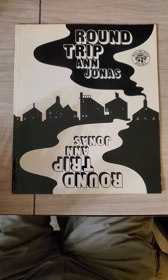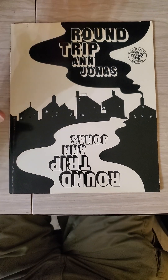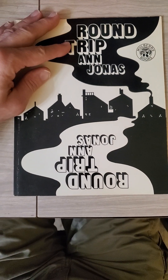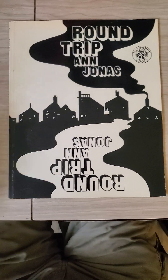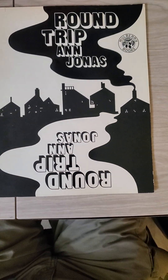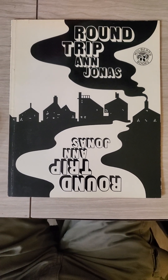Ann Jonas has creatively taken the page and turned it into two images, depending on the orientation. And sometimes it's a little bit difficult when you see the other orientation to stop seeing the first orientation, but with a little bit of trial and error, you can.